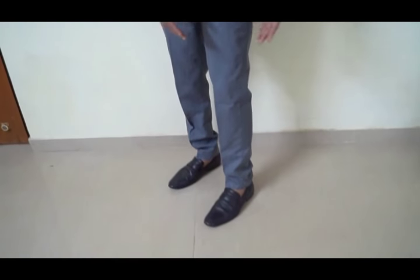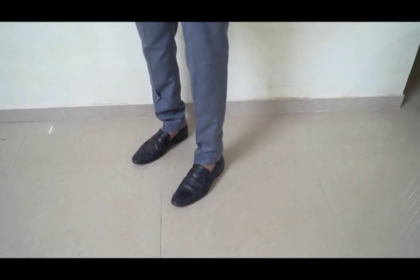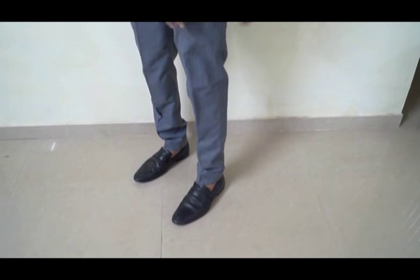Point No.6: Check your trouser length. It should not be too long or too short — it should be the perfect length. It should just cover the opening of your shoes.